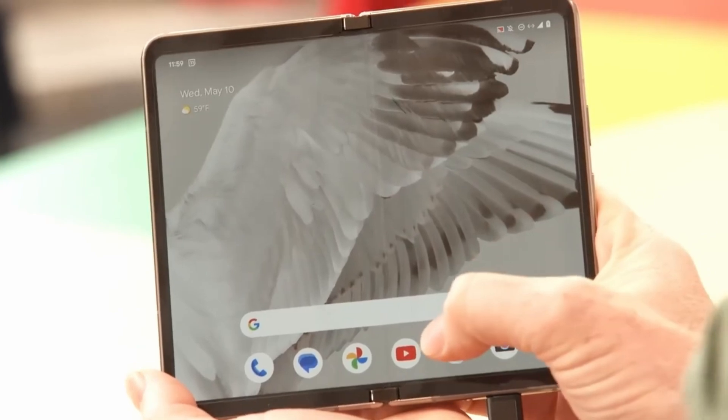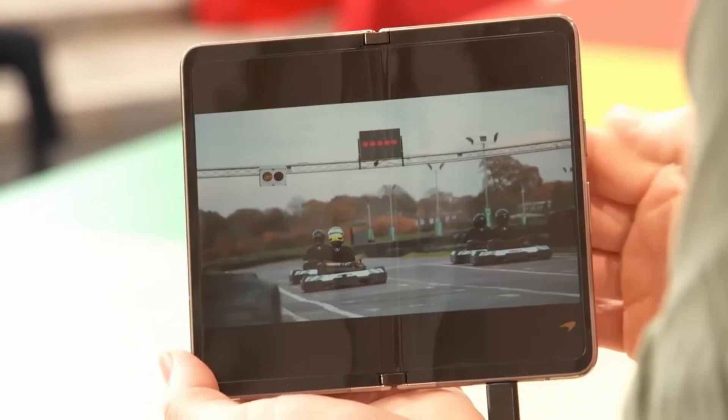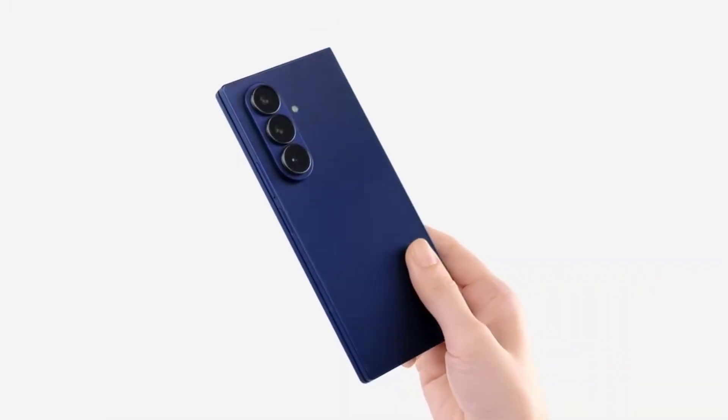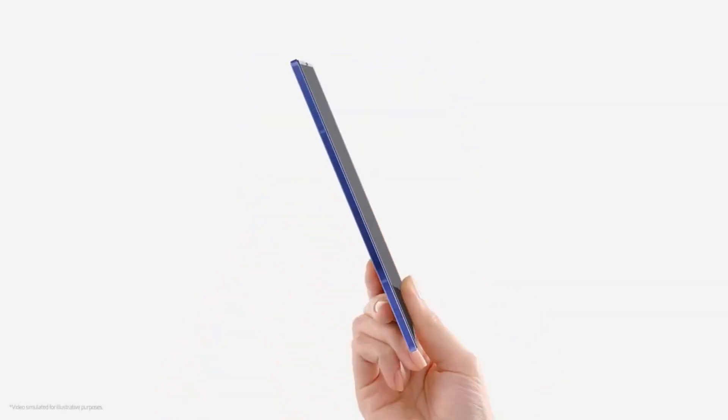On the outside, you've got a 6.4-inch OLED Actua cover screen, also with 120Hz and the same 3,000 nits brightness. That means you're not sacrificing quality when you don't feel like unfolding it.